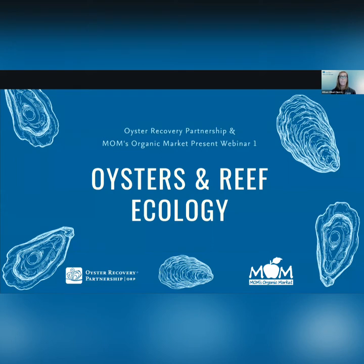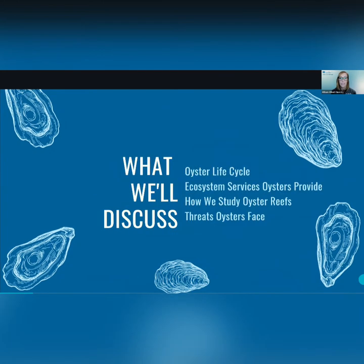Hello everyone and welcome to the first session of the Winter Oyster Webinar Series, presented by Oyster Recovery Partnership and Mom's Organic Market. Tonight we'll be learning about oyster reef ecology — meaning we're going to get an idea of what it's like to be an oyster. We'll cover their life cycle, the unique ecosystem services that they provide, and learn more about how ORP studies oysters as well as the threats that oysters face.